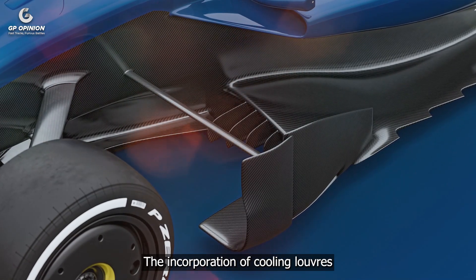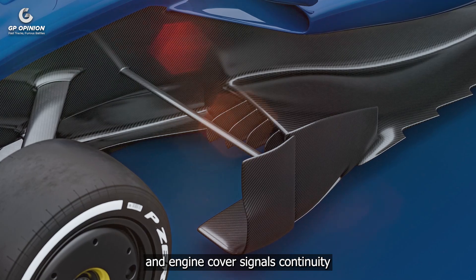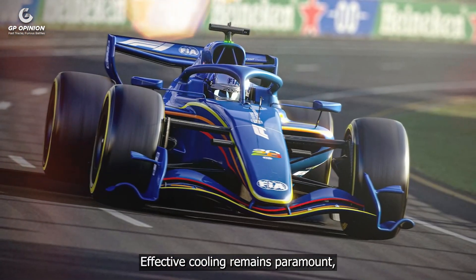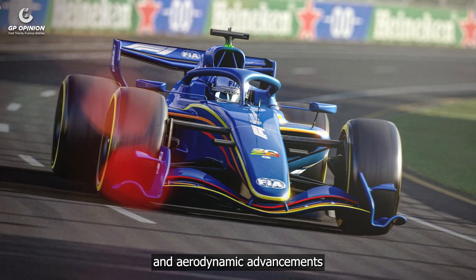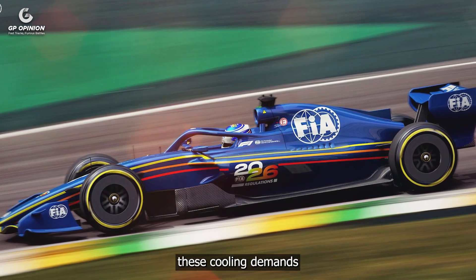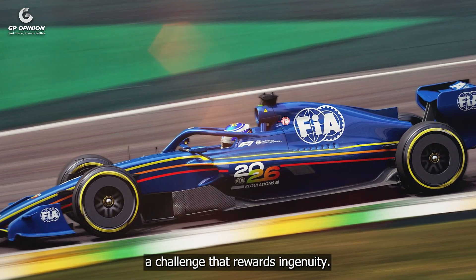The incorporation of cooling louvres at the junction between the side pod and engine cover signals continuity with current regulations while introducing refinements. Effective cooling remains paramount, especially as power unit and aerodynamic advancements push thermal limits. Teams will need to balance these cooling demands with aerodynamic efficiency, a challenge that rewards ingenuity.